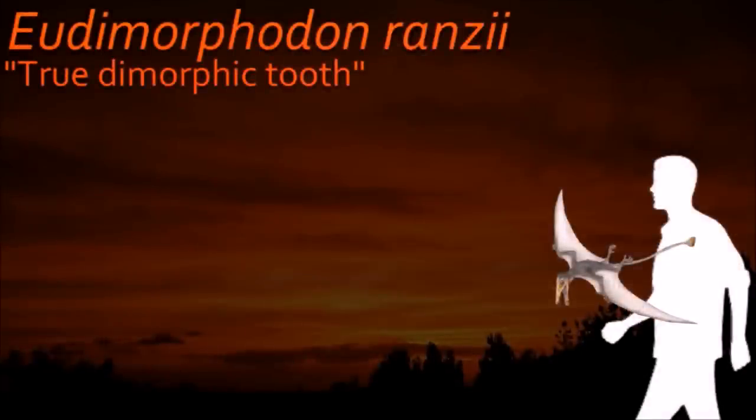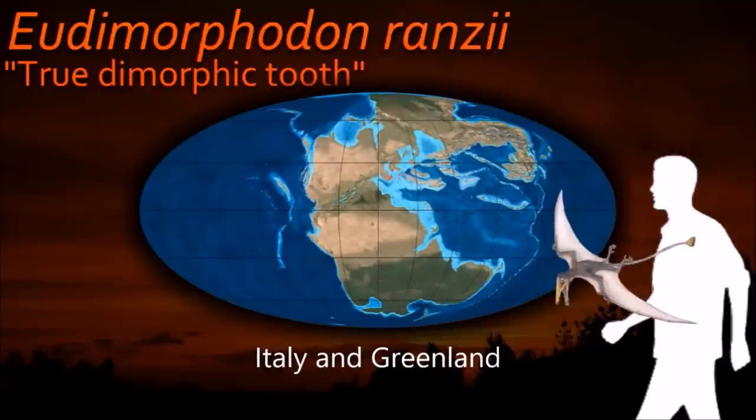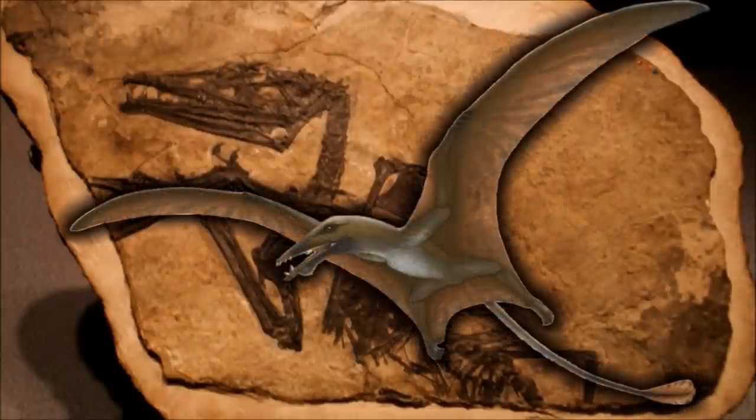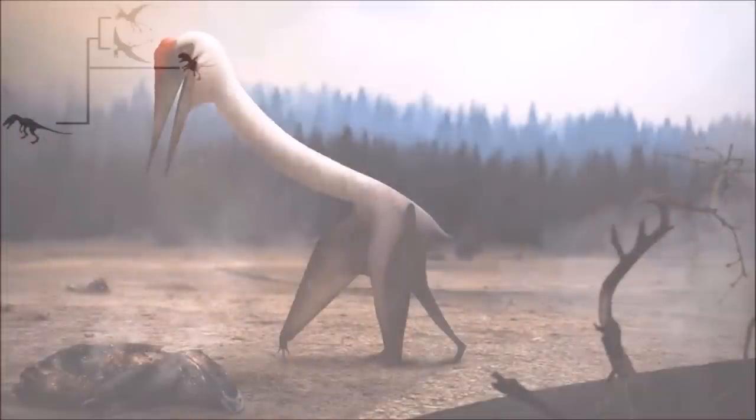Despite its great age, Eudimorphodon has few primitive characteristics, making the taxon of little use in attempting to ascertain where pterosaurs fit in the reptile family tree. The paucity of early pterosaur remains has ensured that their evolutionary origin continues to be a mystery.